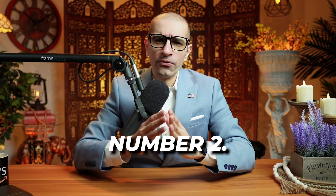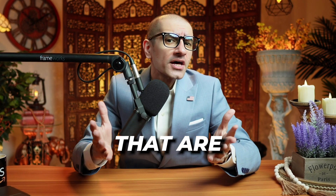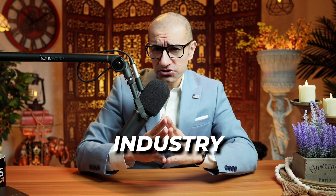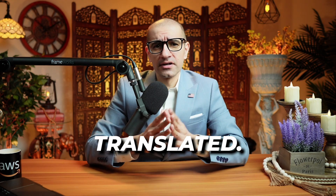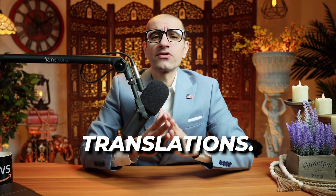Number two: using custom terminology, Amazon Translate allows you to define how terms that are unique to a certain industry get translated. This results in cost savings and faster translations.